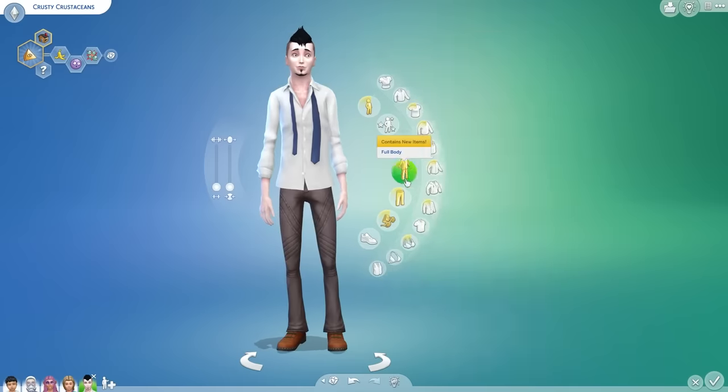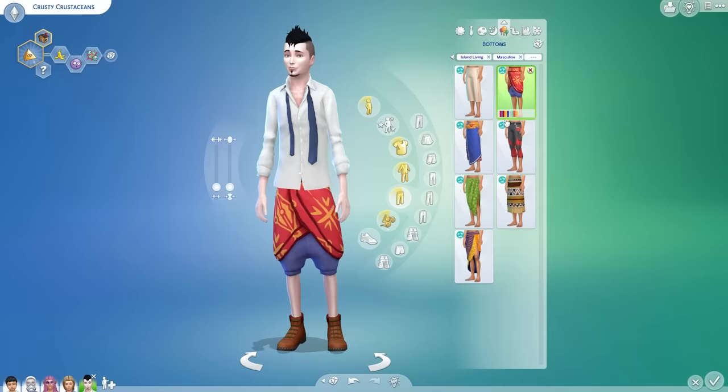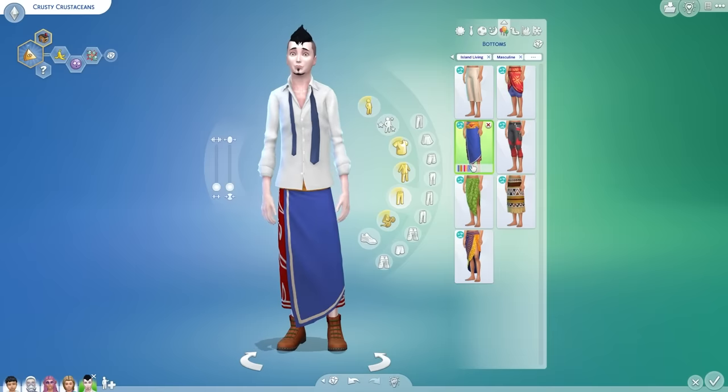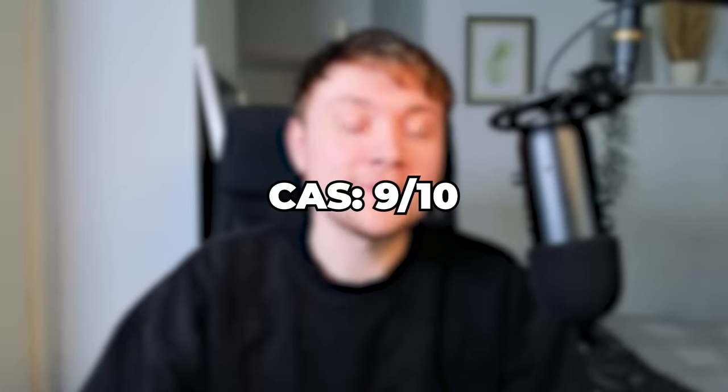In CAS, you can choose two traits and an aspiration relating to beach life, although these don't have a significant impact on gameplay. In general, I'd say this CAS is perfect for what it's meant for, which is living on an island. So we are starting off strong with a 9 out of 10 for the CAS.